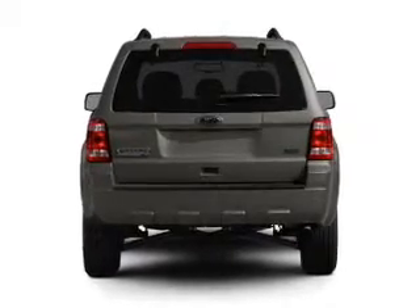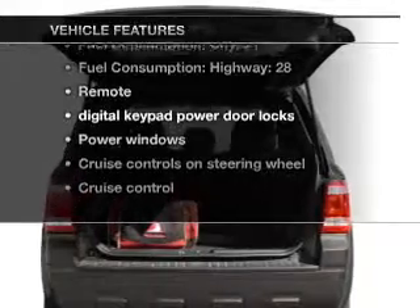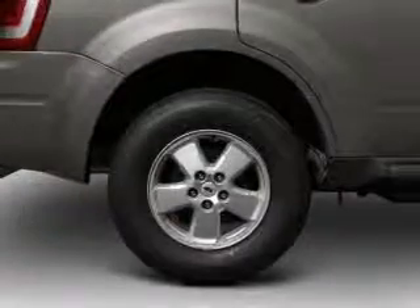Anti-lock brakes help you bring your vehicle to a safe stop. Plus, enjoy these notable features that are included in this vehicle: air conditioning, power door locks, power windows, and power steering.